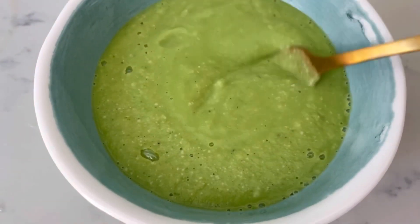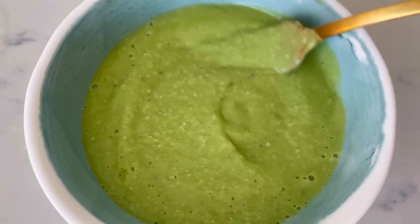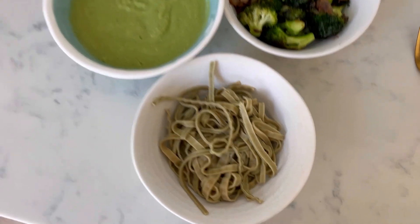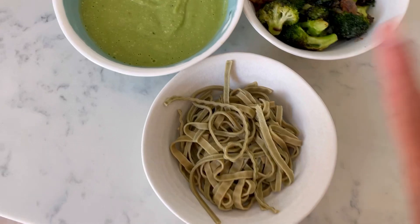It kind of looks like soup, but it's the perfect consistency for a cauliflower cream sauce. Now that I have my edamame pasta cooked, my veggies prepared, and the sauce made, I'm going to combine it all.